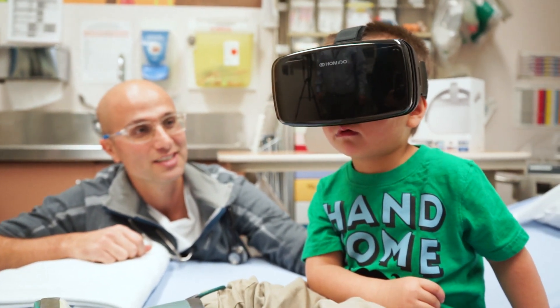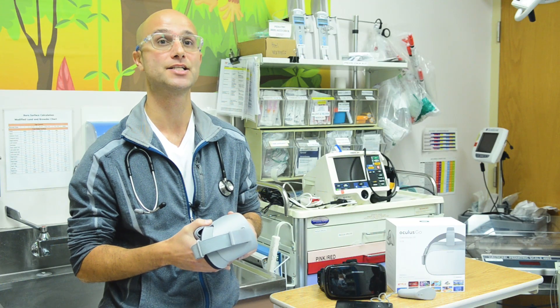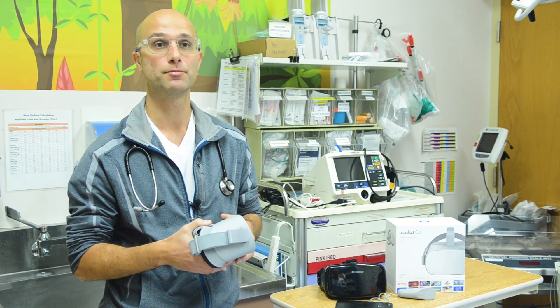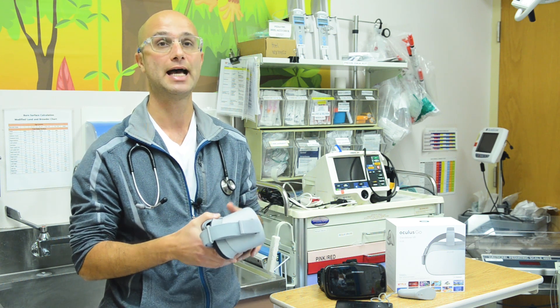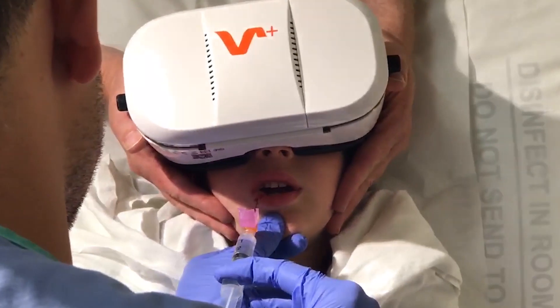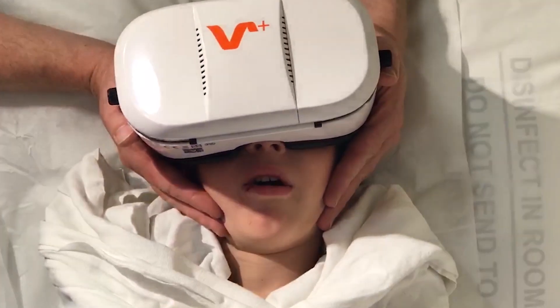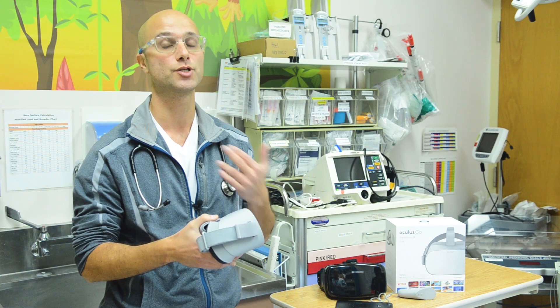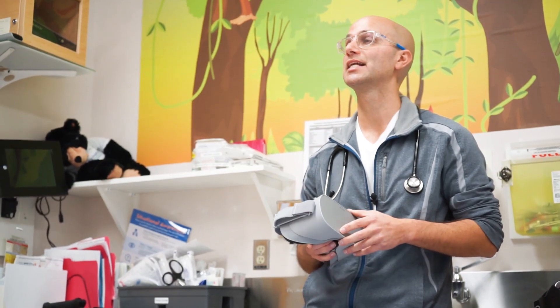The first time we used this was on a child who came in with a laceration on her chin. Prior to having the VR headset, she was crying in fear. When we put the headset on, she was completely distracted — she was actually smiling and laughing during the procedure, which was suturing her chin.